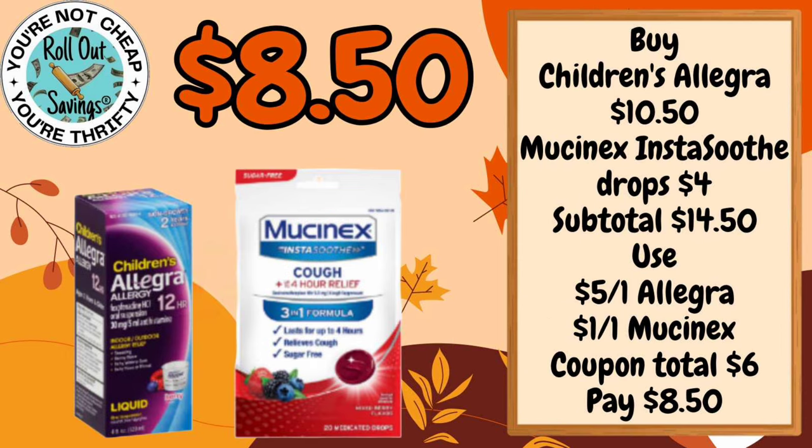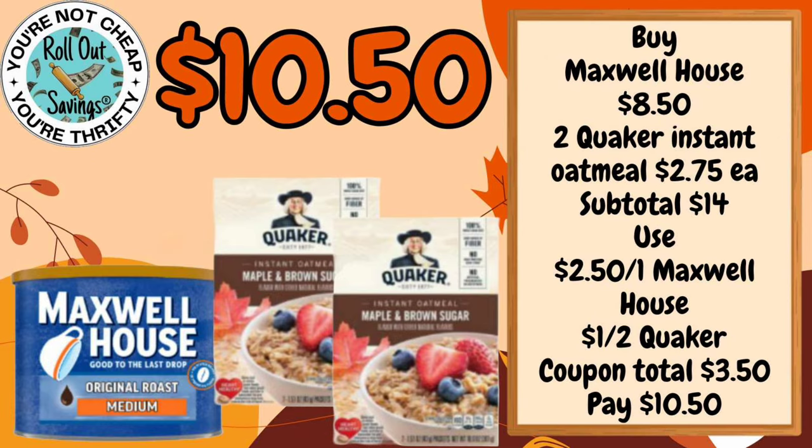We have your Children's Allegra and some Mucinex Cough Drops there. Those are the Insta Soothe Drops. That's $8.50.